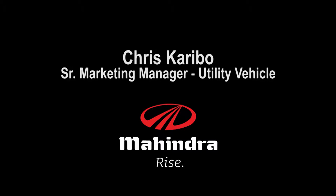This is Chris Karabeau. You're introducing the Mahindra version of the utility vehicle — tell us a little bit what sets it apart and what do you expect? Well, just to set the stage,